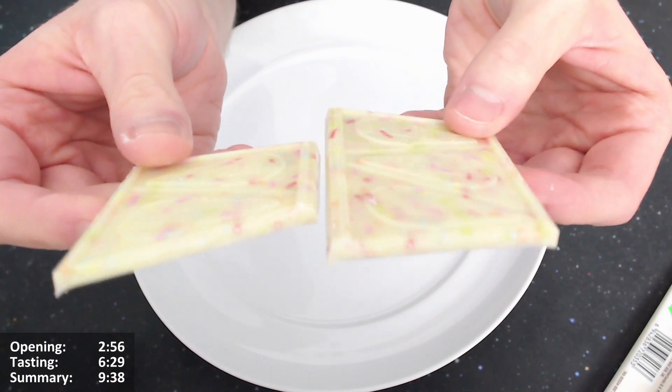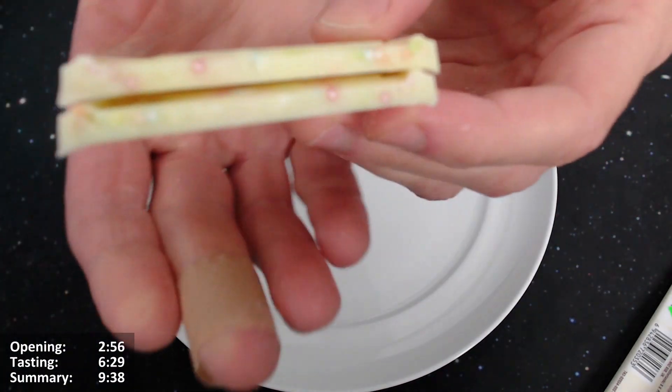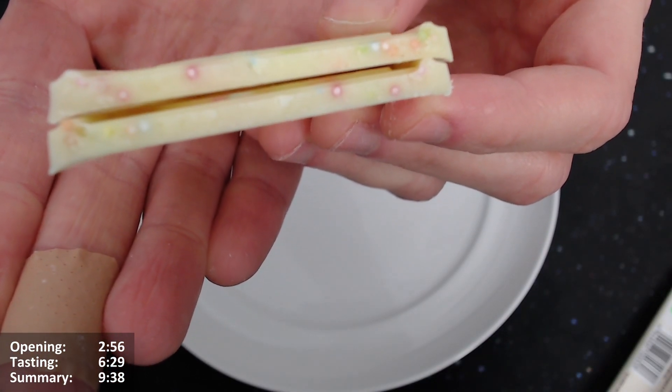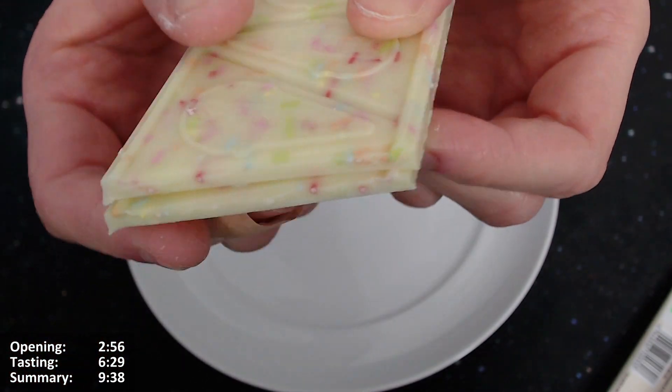Let's give it a bit of a snap just to see. It snaps very well. You can see the middle there — it snapped quite along the hundreds and thousands, the sprinkles. I think it looks very nice, really nice. We should give it a taste — lots of lovely colors.